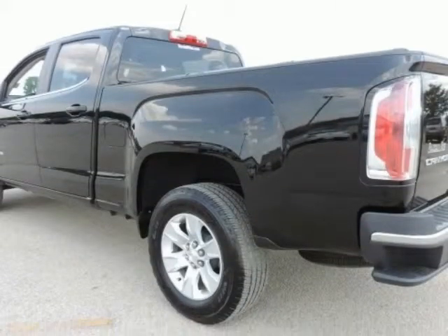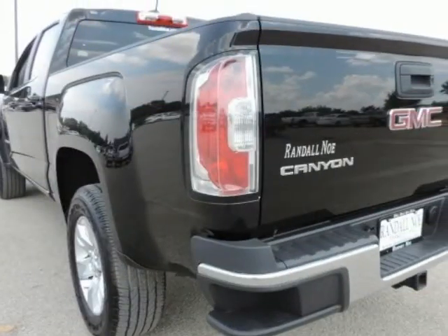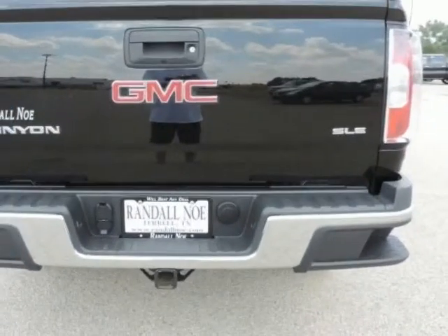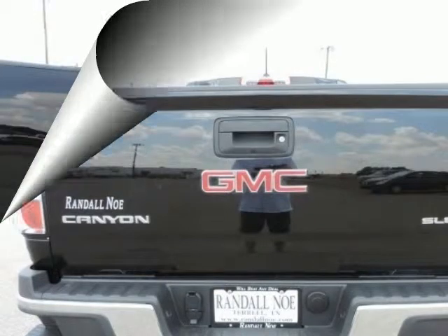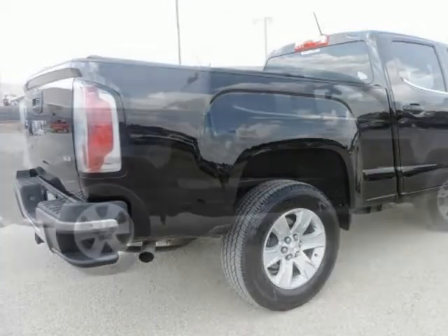Previous owner purchased it brand new. Want to save some money? Get the new look for the used price on this one-owner vehicle. It has plenty of passenger space and cargo room galore. All of our vehicles are researched and priced regularly using live market pricing technology to ensure that you always receive the best overall market value.